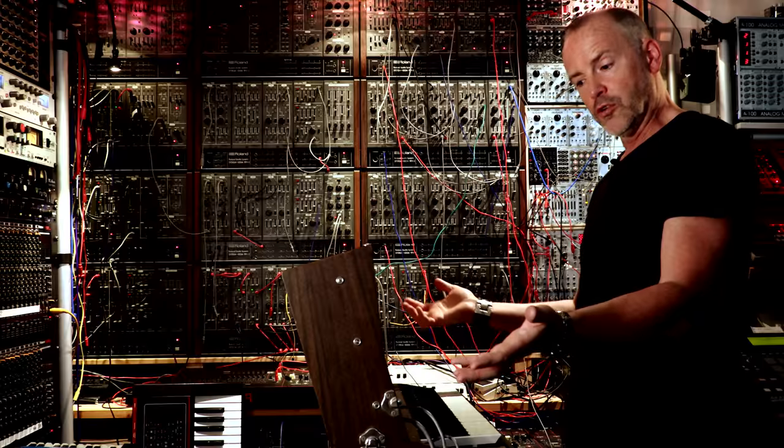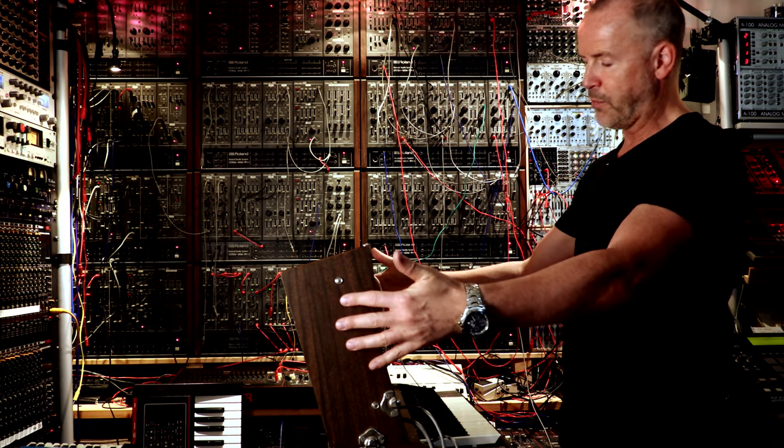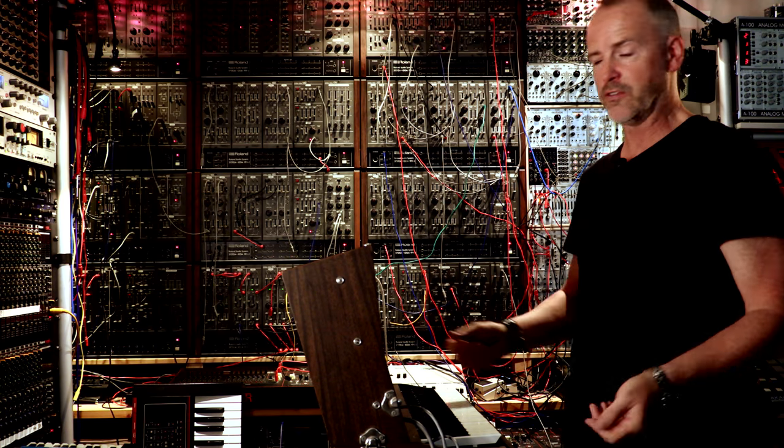I think the closest it gets to is the ARP 2600, but it's still a very different machine, very different sounding. It looks good. You can remove the top from it, so you don't have to use the keyboard — just use it with another modular system.